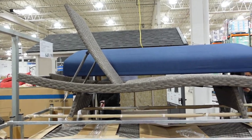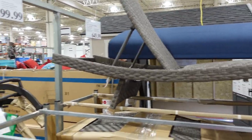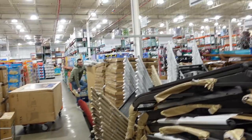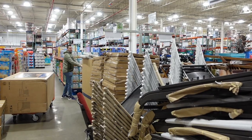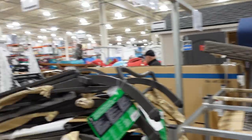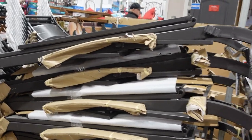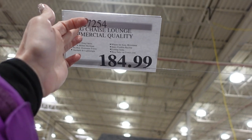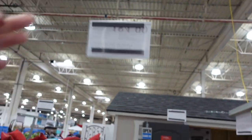We have some chaise loungers — you can see one is open, $199.99. I think I see a swing on the other side, we'll have to check that out. There's a giant shed there too. $184.99 for the sling chaise lounge — I guess because you can adjust it that way.